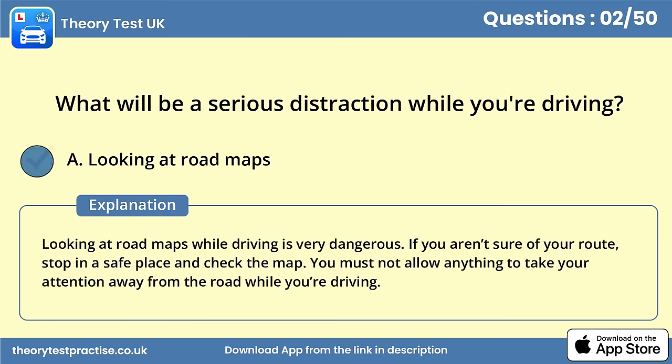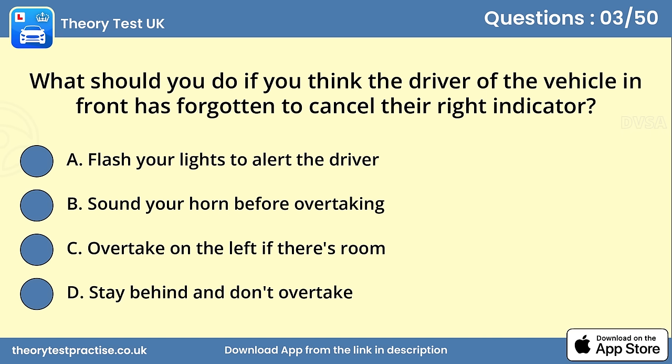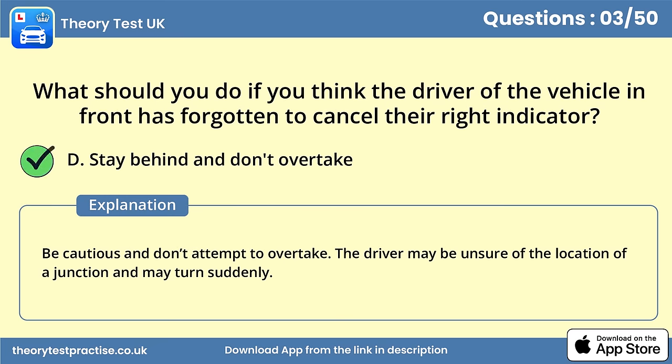Question 3. What should you do if you think the driver of the vehicle in front has forgotten to cancel their right indicator? Answer D: Stay behind and don't overtake. Be cautious and don't attempt to overtake. The driver may be unsure of the location of a junction and may turn suddenly.